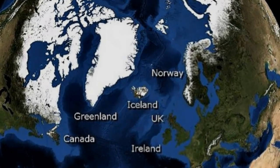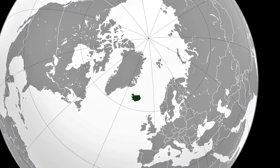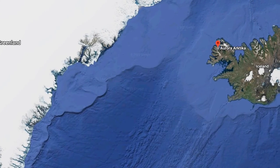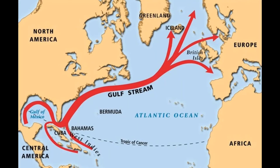Iceland is well north of Europe and the continental USA, and is at the edge of the Arctic Circle. It is only 200 miles from Greenland, but has a milder climate due to being in the path of the Gulf Stream.